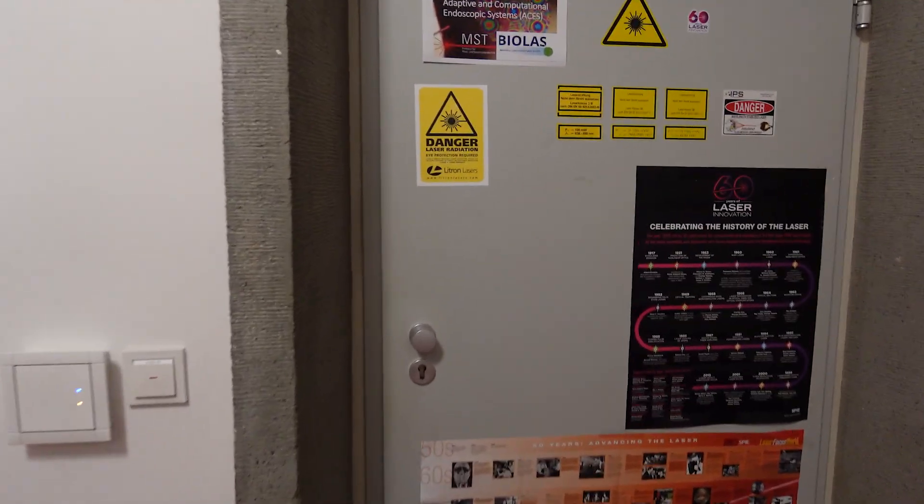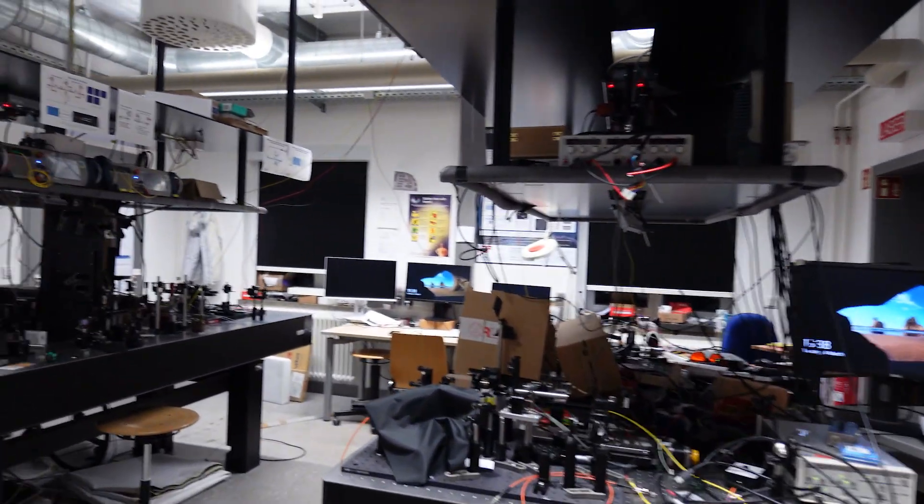Welcome to the lab where I'm writing my thesis and doing all the experiments related to the investigation of fibers for endoscopy. Here you can see two tables. They are built in a special way — they're not vibrating, so they don't interrupt your measurements, which is super important when you build an optical setup. Usually four people are using the lab at the same time, so it's separated into two parts and every part is also connected to its own computer.